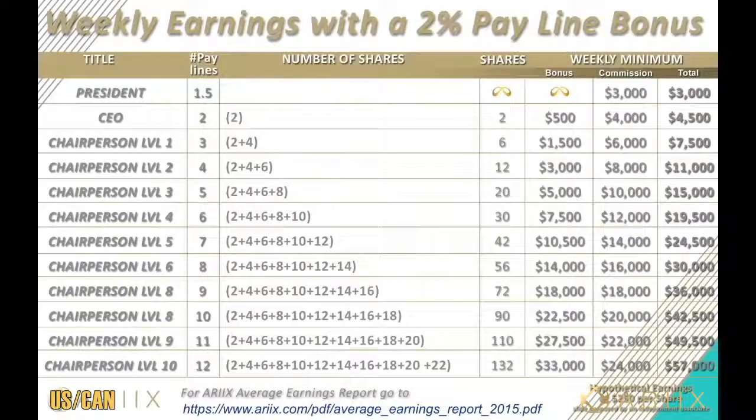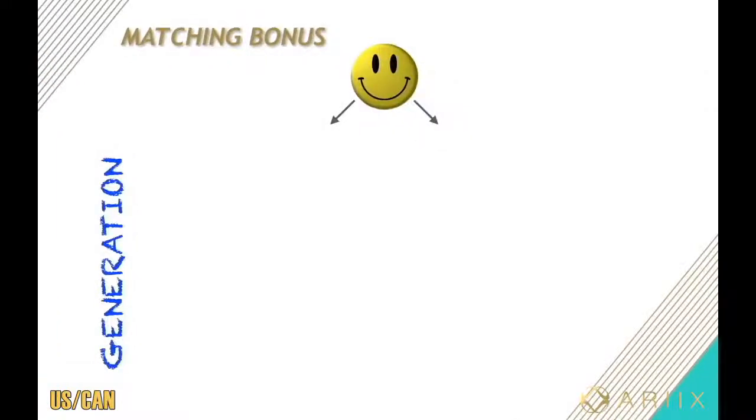Since we're on the topic of leadership, let's talk about one of the biggest bonuses Rx has — it's called the matching bonus. This is probably one of the most important bonuses the company has because it deals with the success of your team. Let's say you've sponsored two people into your team. Anybody that you personally sponsor is called your first generation — there's no limit to how many you can have. Assuming you're a 2x member, you will get a 15% match of their base commission for the rest of your life.